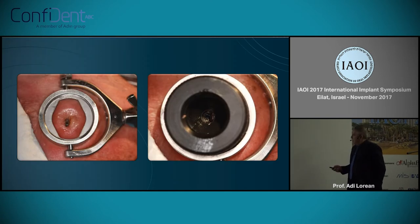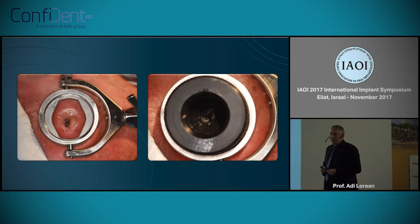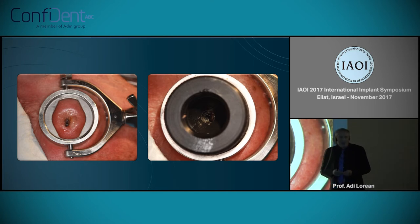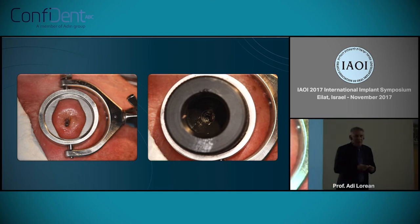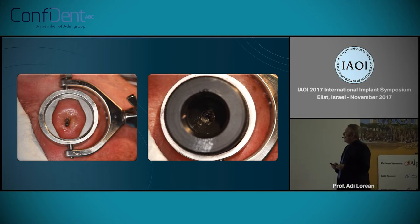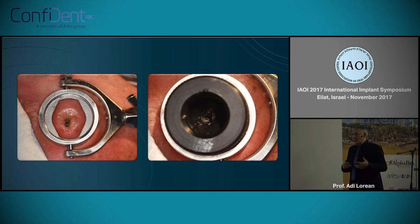So we took this to Vegas. For those who think Vegas is only a gambling place, I have news for you — in Vegas there is one of the best labs for fresh cadaver work. At night we were gambling and in the morning we were doing zygoma. What we tried to do is connect those two technologies on fresh cadaver heads.